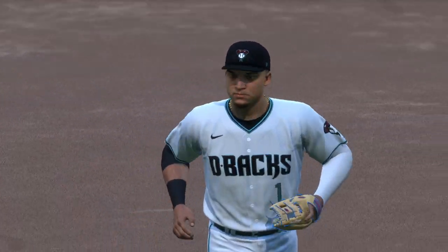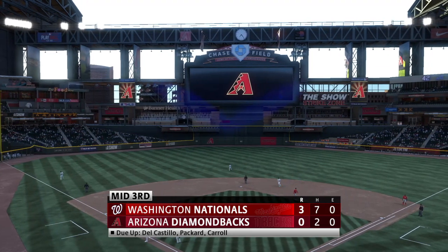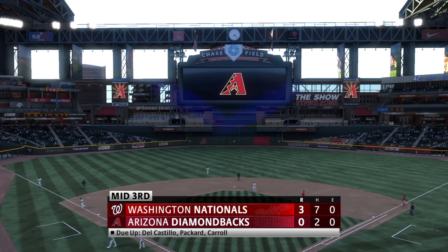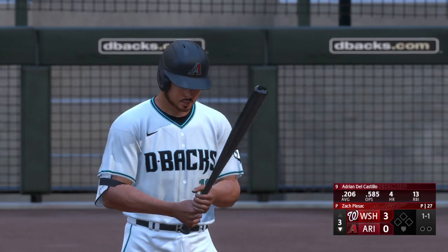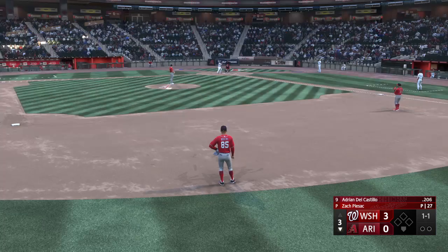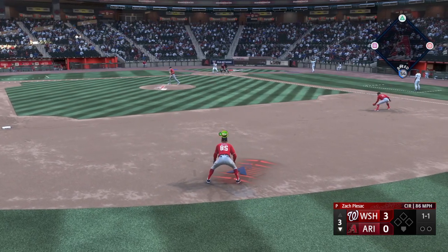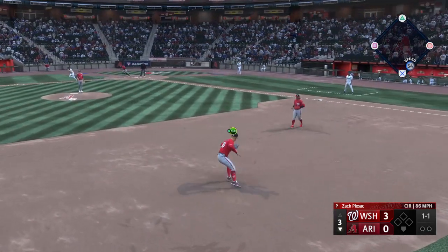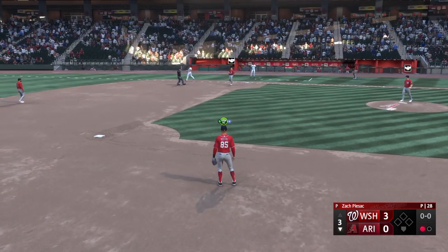We move on to the bottom of inning number three — it's the Nationals three and the Diamondbacks nothing. Back here in the desert, here's catcher Adrian del Castillo leading off for the D-backs. Striking distance, but they have some work to do — it starts with the leadoff man needing a good at-bat right here. Out to short, Rogers collects — leadoff man retired here in the third.